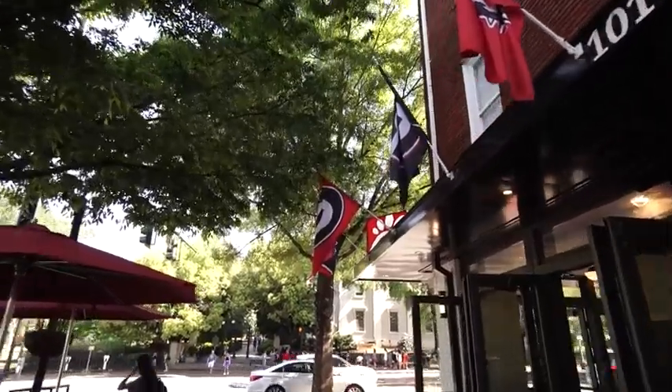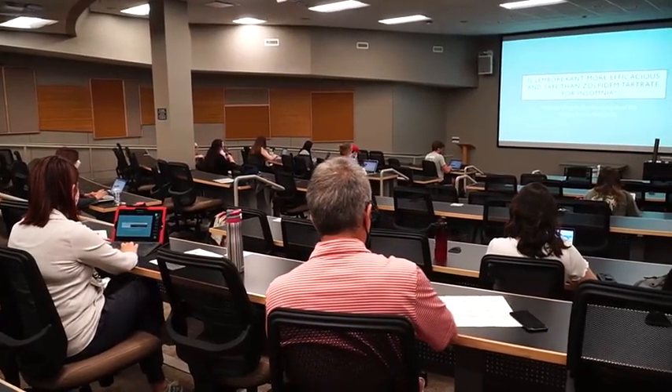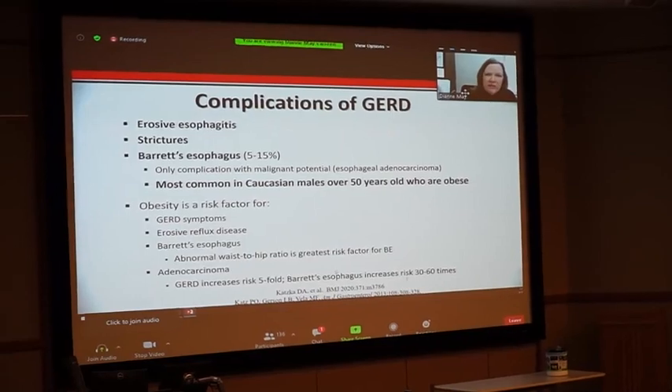The students are getting the same instruction, it's just that the environment is different. Each of these campuses are associated with a major health system. We're all physically located on the health care system campuses, and I think that just helps speed the transition into clinical practice training because they're already familiar with the personnel in those areas.